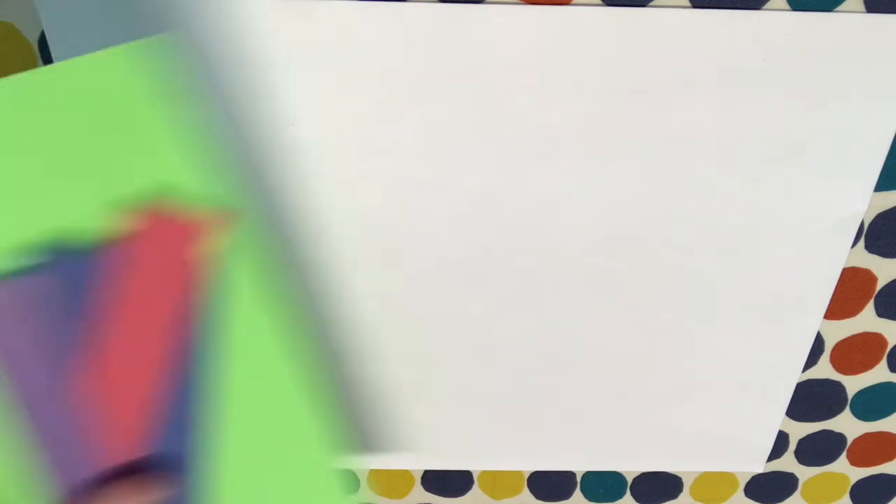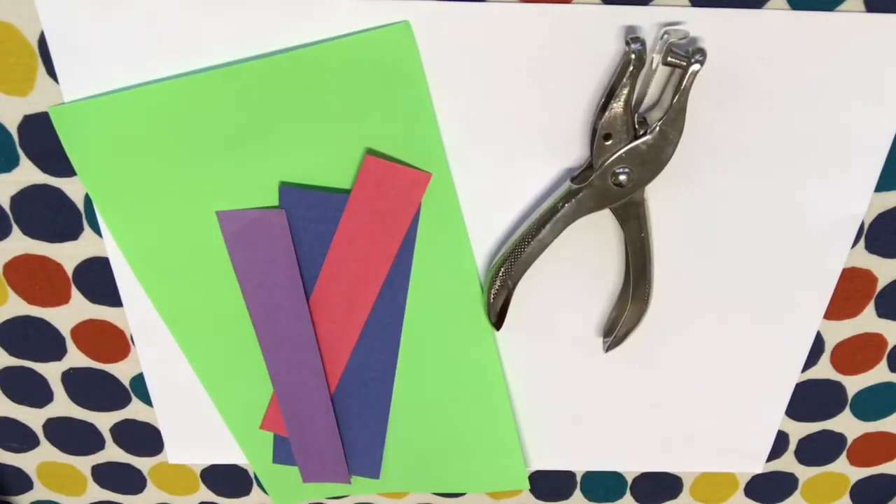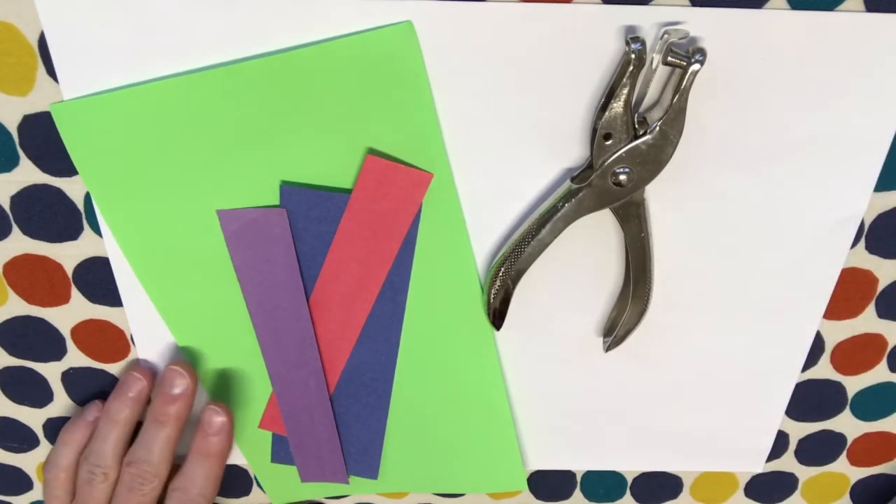The last activity we're going to do today is called Confetti Arrays. Arrays are just pictures that help explain how to multiply. You're going to need some colored scratch paper, a hole puncher, and a marker. And while you do this, you're actually going to be making confetti.